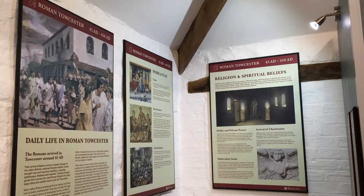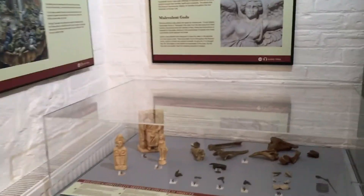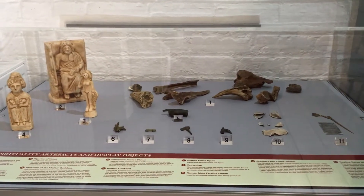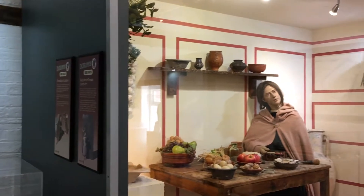Next, I moved on to learning about daily life in Roman Toaster — their trade, ball games they played, things they did for entertainment, religion and spiritual beliefs. I really enjoyed looking at the artefacts as I felt it brings what you're reading to life.